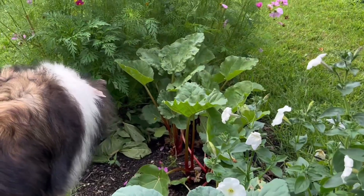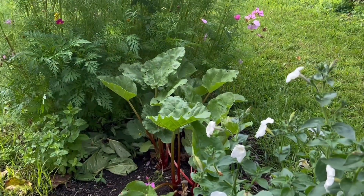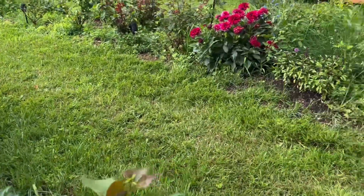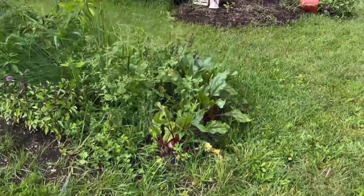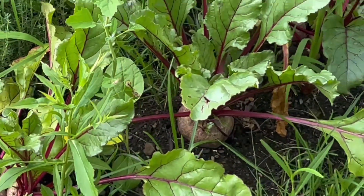Yesterday we cut some rhubarb and made some rhubarb and strawberry preserves. Looks like I have to get the beets picked — they're getting pretty big.